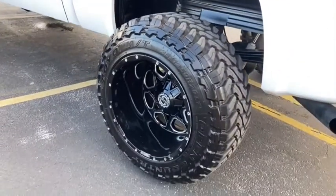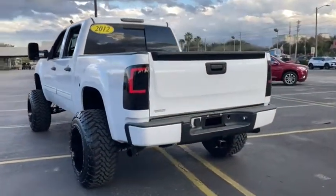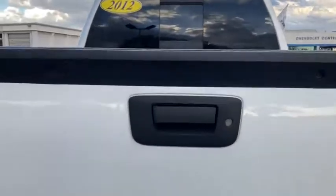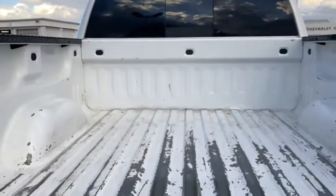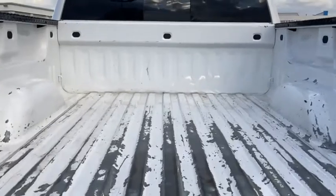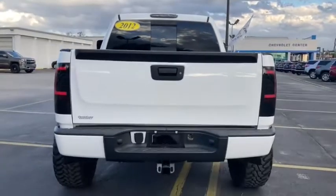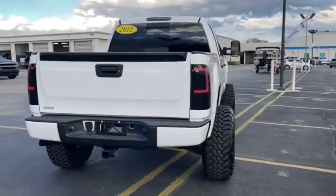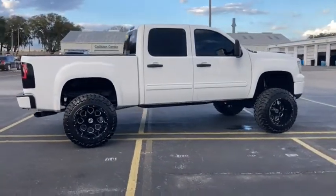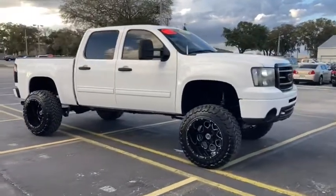Power windows. Take this vehicle for a spin and see why so many shoppers are now proud owners. Thank you.